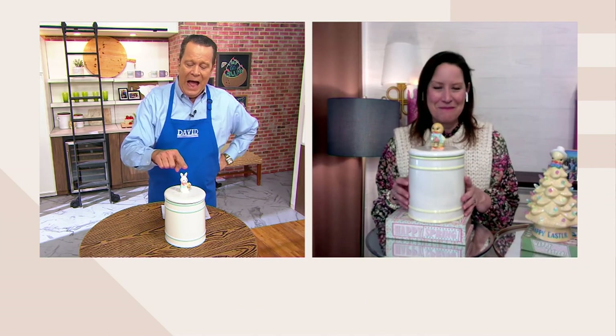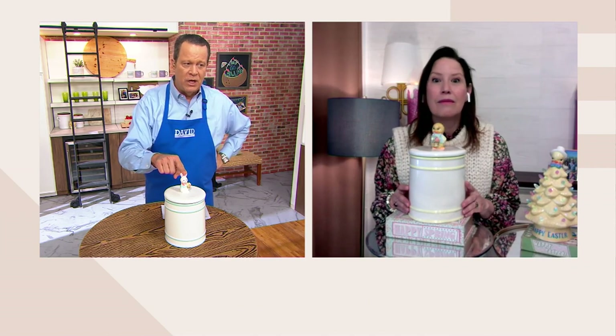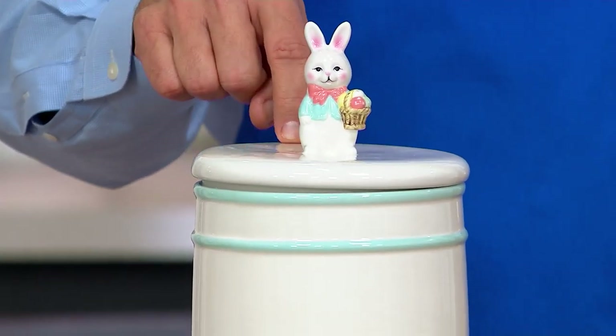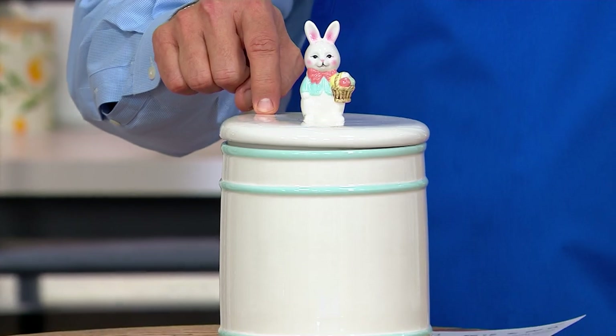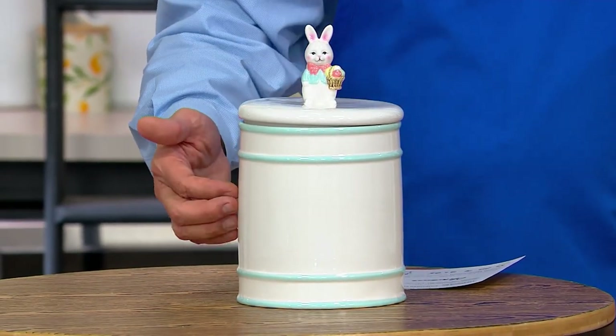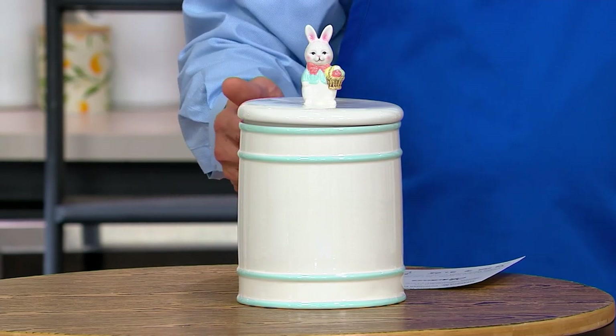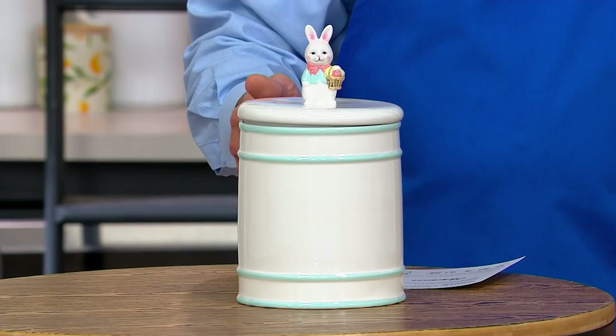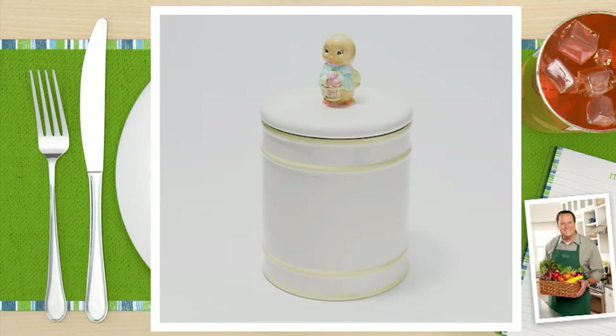I love what you said about putting this in rooms other than the kitchen, because I can see this in a bathroom — fill it with cotton swabs, makeup removing wipes, you can put some of your toiletries in here. This is done in a beautiful off-white with a teal stripe. And then if we take a look at our chick on QVC.com, the color scheme is a little more yellow — it's got the yellow stripe which picks up the yellow in the chick. They are 11 inches tall and they do have that silicone O-ring.